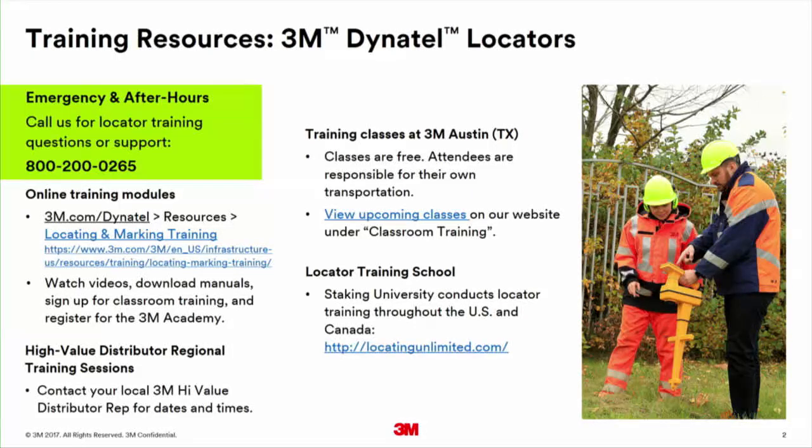We also have distributors that are factory trained and able to do locator training for you. You can contact your 3M representative or local distributor for a training class. Another option is to come to Austin, Texas — we do training classes four times a year. You can register on our website for the next class; it's a two-day class tailored to the folks attending.